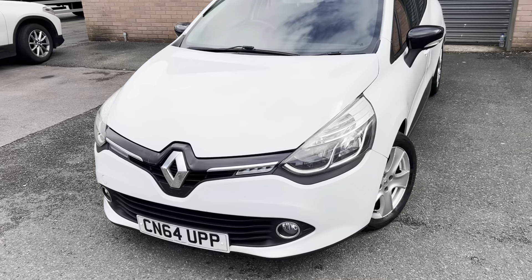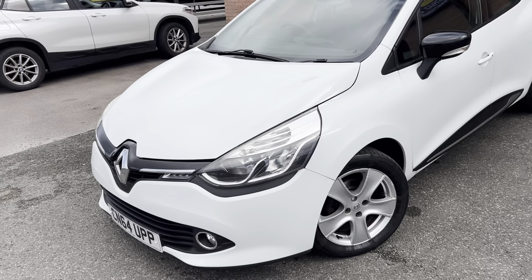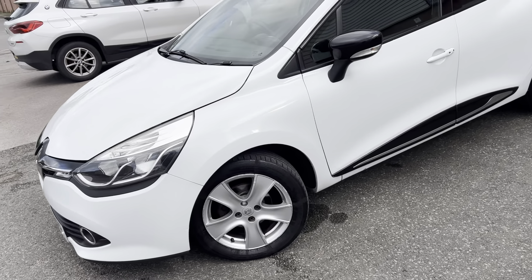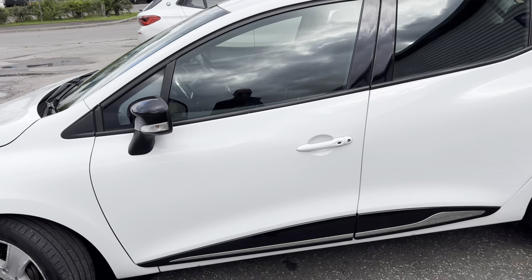The last MOT was advisory free, so happy days. It drives absolutely superb. It looks really good as well, but it does have a few dings here and there, and as always I do want to point them out just to avoid disappointment if you are coming here to see it.